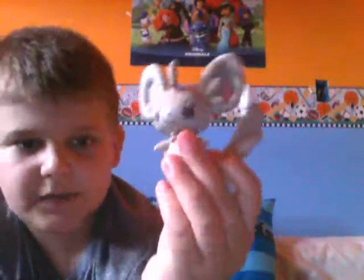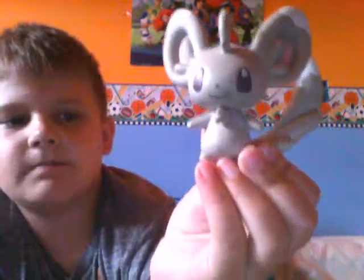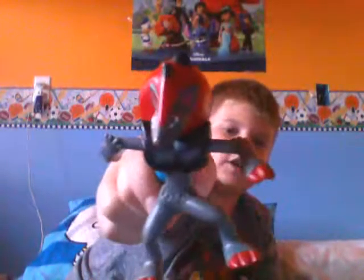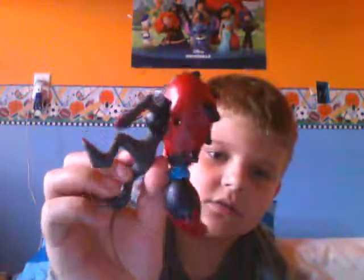Minccino 2011 figure. This isn't from McDonald's or Happy Meal or whatever. The head moves and there's his tail. Here is the 2011 Zoroark McDonald's Happy Meal toy. It looks really ugly, to be honest - just because he's leaning, that makes him look a little ugly.